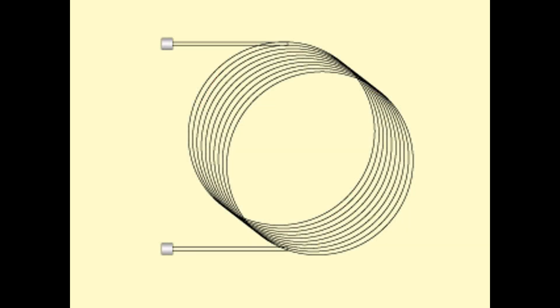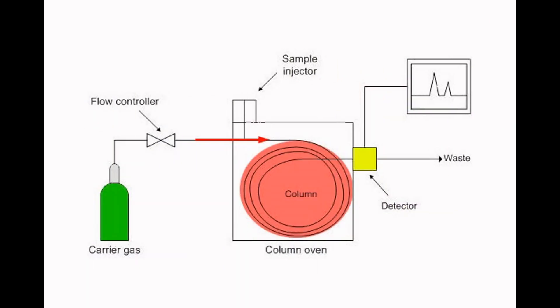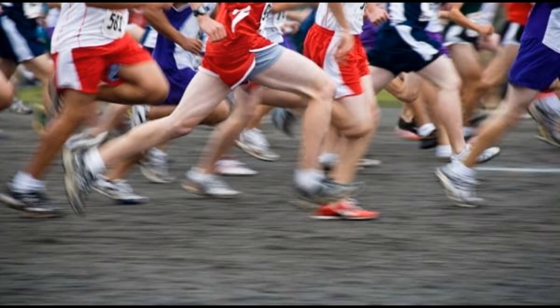A gas chromatograph consists of a very long tube called a column that's formed into a coil in order to save counter space. A tiny droplet containing a mixture of unknown molecules is introduced at one end of the tube using a needle. Then a neutral gas blows through the tube, pushing the droplet along the length of the column. Different molecules behave like runners in a marathon — the big ones tend to move slower and emerge out of the other end of the column later than the small and more volatile molecules.